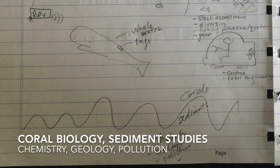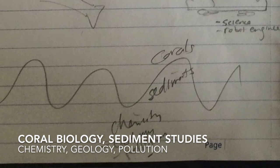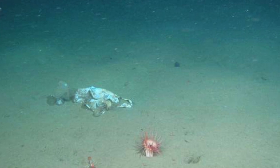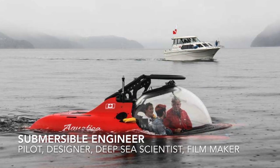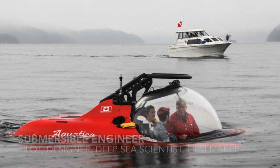Going down to the bottom you'll see corals, representing coral studies, sediment collection, coral chemistry, geology, and even studying pollution at the bottom of the ocean. Plastics are now being found in the deep sea and we need someone to study the impacts. You'll see someone in a submersible — who designs it, creates it, constructs it, tests it, and monitors safety? Robot engineers, scientists, videographers, and technicians are all needed.